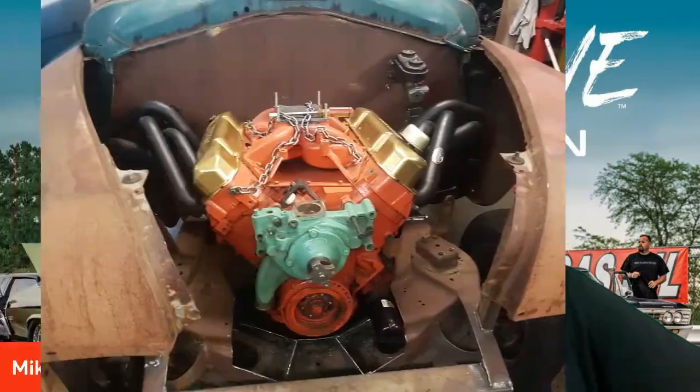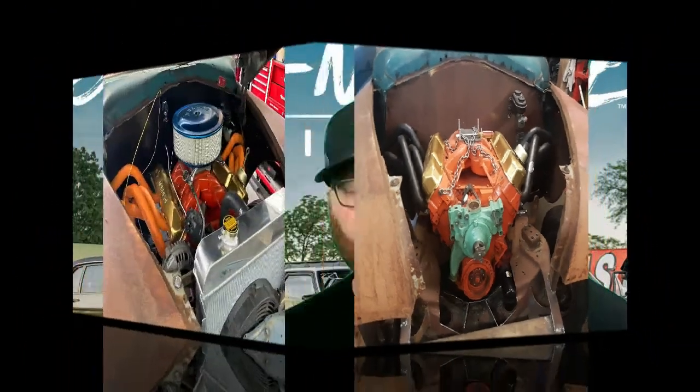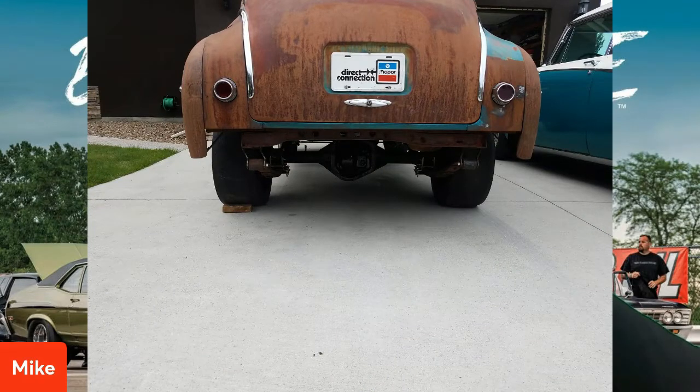The track is an eighth mile and is over 4,000 feet in elevation, so cars run a little slower there. He fixed the high RPM miss and sorted out launching off the trans brake. The car got consistently quicker throughout the day and ran a best of 8.34 at over 80 miles an hour.